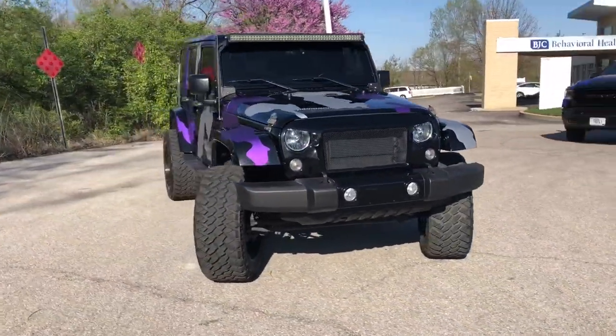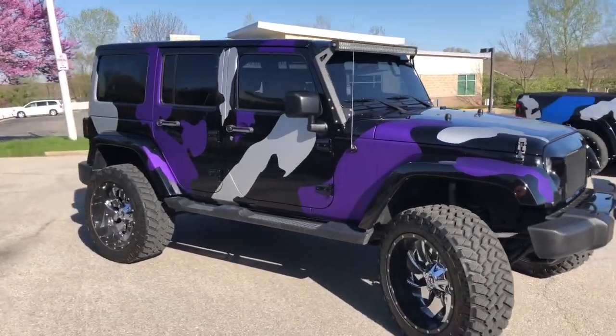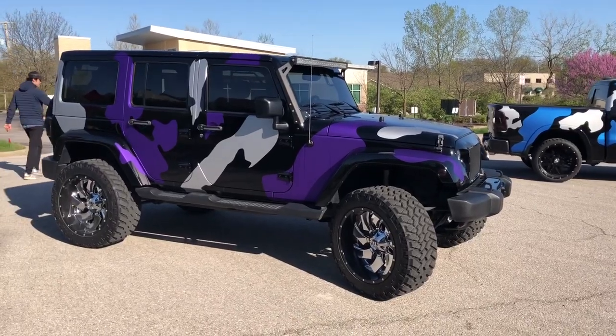Windshield tint looks good too. Look at that wrap though — unbelievable. That looks amazing. Seriously looks amazing. Wow.